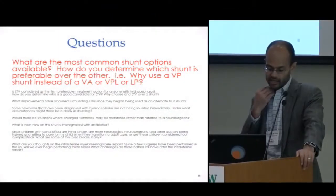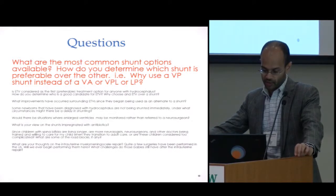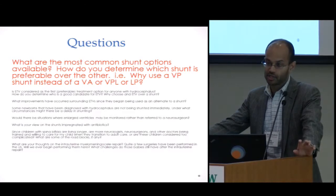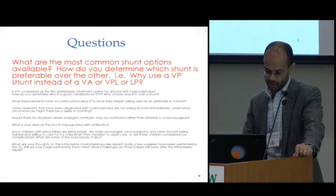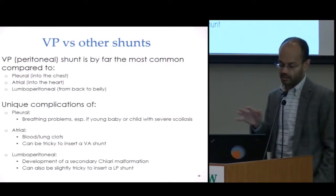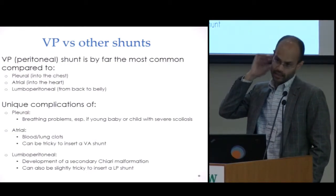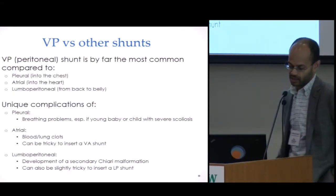The first question was: what are the most common shunt options available and how do you determine which shunt is preferable over the other? Why would you use a ventricular peritoneal shunt — a VP shunt — versus a VA, which is a ventricular atrial shunt, a ventricular pleural shunt, or a lumboperitoneal shunt? The ventricular peritoneal shunt is the most common one we do. That means a shunt that goes from the head subcutaneously to the abdomen.